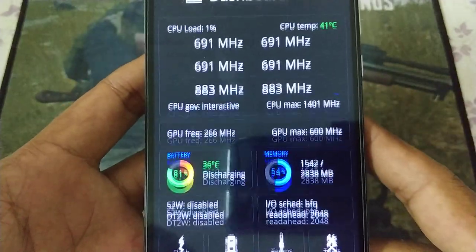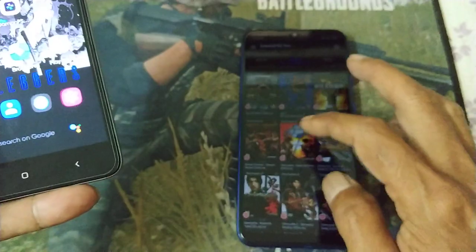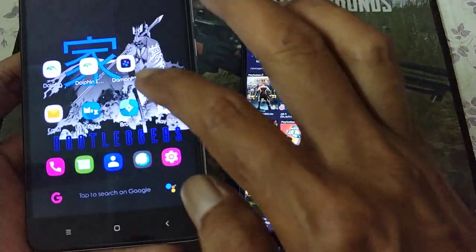It's not tuned - to be fair to the Redmi Note 7.